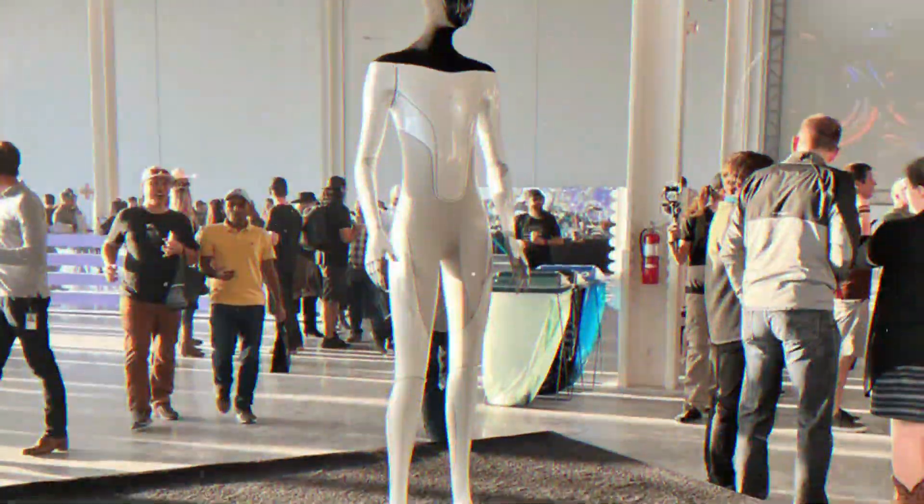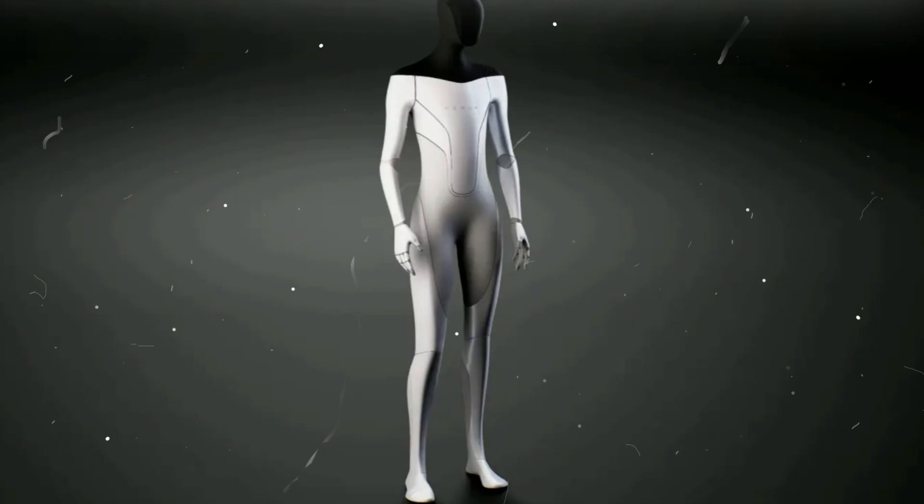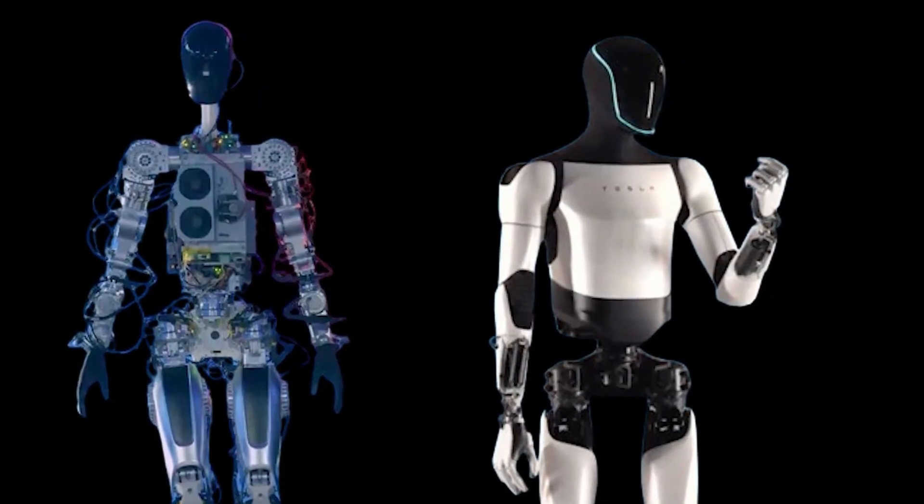As Optimus made its appearance on the stage, the audience was left with questions about the specific advancements in the technology that facilitated these smoother hand movements and what hurdles remained to achieve fully independent mobility.